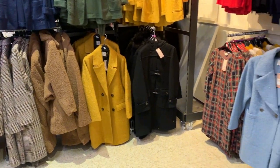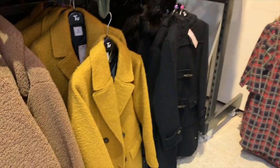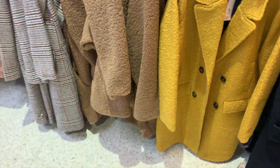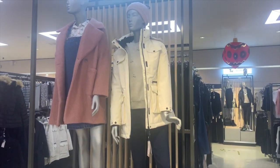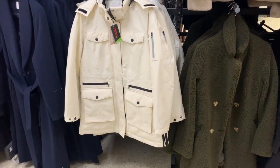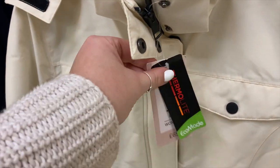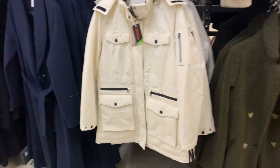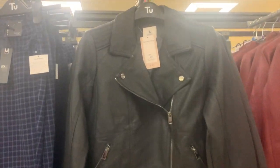These teddy bear borg-style coats are very in this season — they had loads to choose from around the £40–£45 mark in a variety of colors, lengths, and fits. I also saw a snow jacket with thermo-light technology, which sounded really cosy, for £65. And I loved this faux leather biker jacket for £35 — I thought it was really good quality.